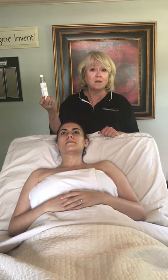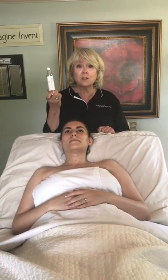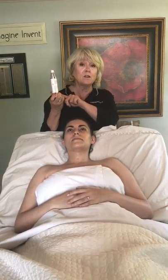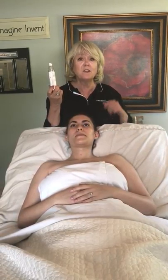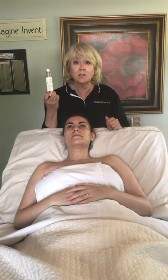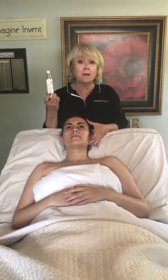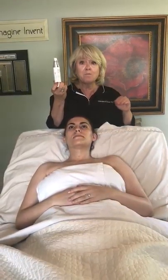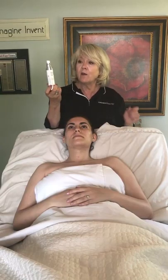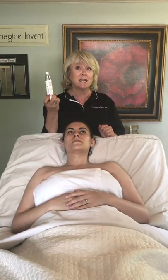Ascorbyl polypeptide complex is what we have used in this formula. Without getting into the chemistry too much, let me just say this about this particular form of vitamin C. Number one, this product can be used by even the most fragile, irritated, or stressed out skins. Vitamin C in high concentrations — needed to have an effect on aging — are typically very acidic and can really be a problem on many different types of skin. We have bridged the gap by using ascorbyl polypeptide. Now we can use vitamin C and actually soothe the skin in the process.